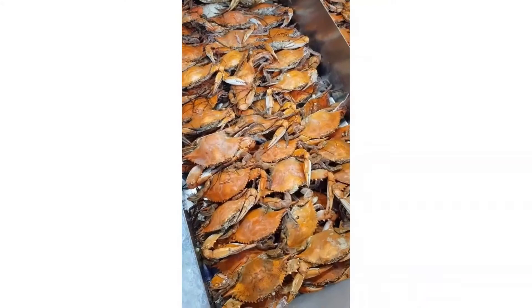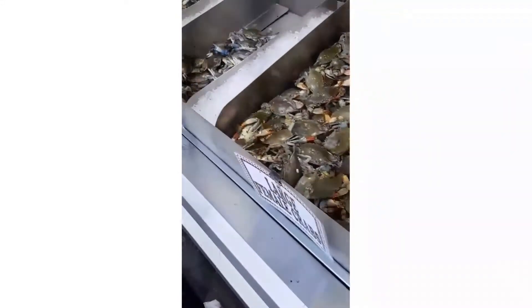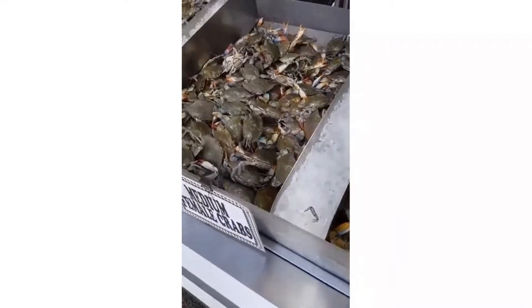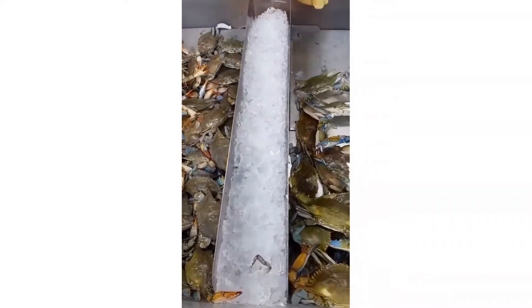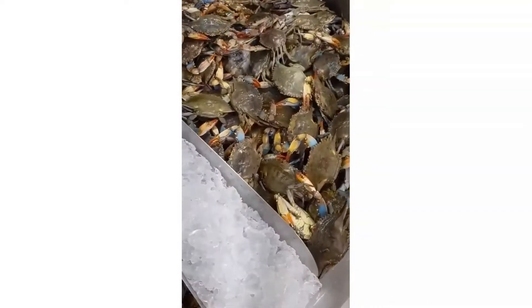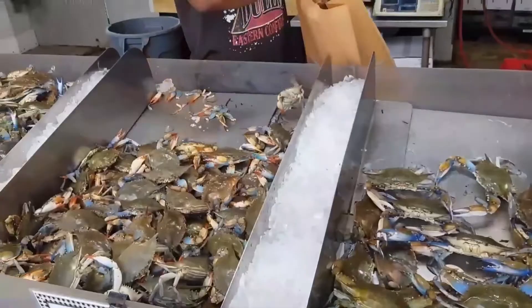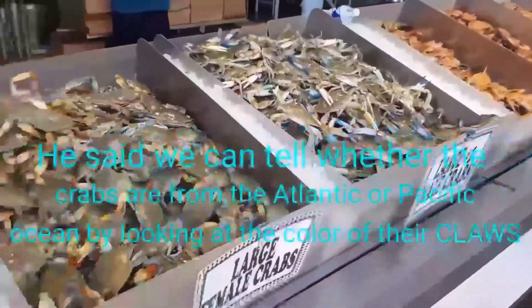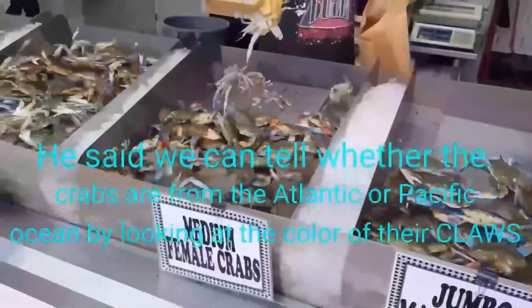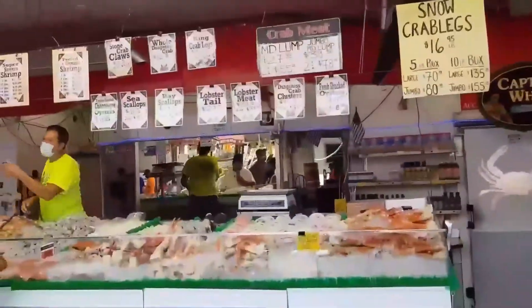As long as the crab is alive and active, it's fresh. The right question to ask is how long it stays alive. This vendor explained that some crabs come from the Atlantic or the Pacific Ocean, and you can tell the difference by the color of their blood.